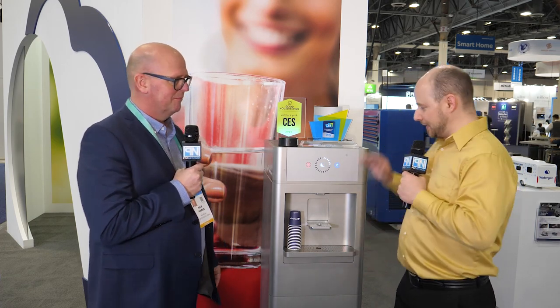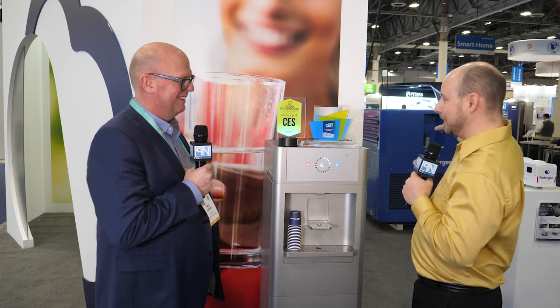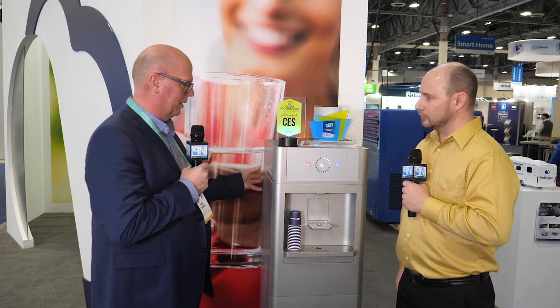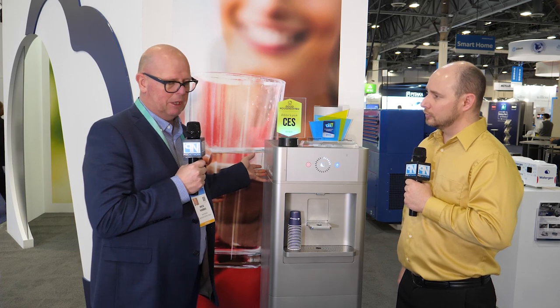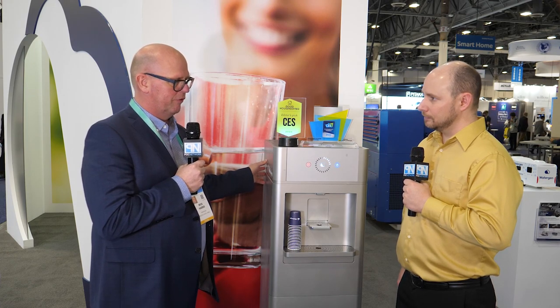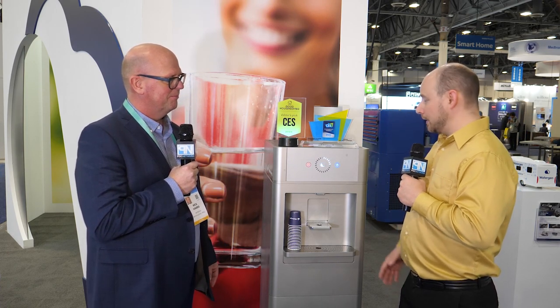Any fan noise you might hear here is coming from a large generator nearby, not from this unit. This machine is relatively quiet — it's designed to run in offices and people's homes and kitchens, so it runs pretty quietly, probably quieter than a good refrigerator.